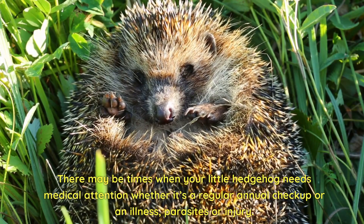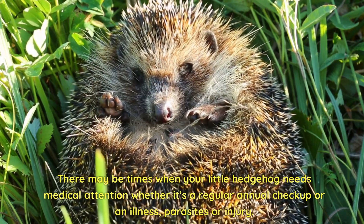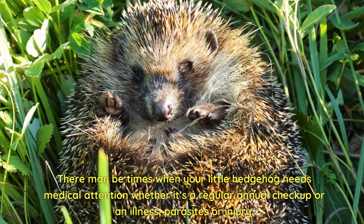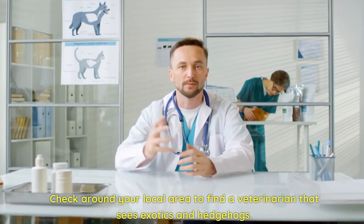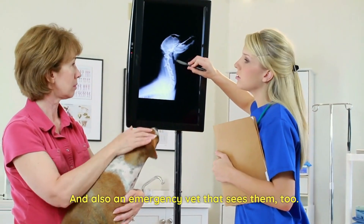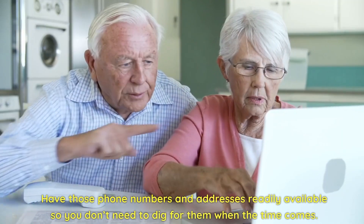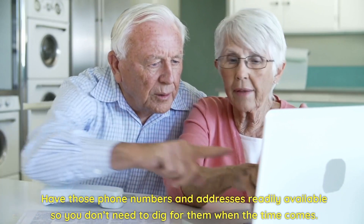There may be times when your little hedgehog needs medical attention, whether it's a regular annual checkup or an illness, parasites, or injury. Check around your local area to find a veterinarian that sees exotics and hedgehogs, and also an emergency vet that sees them too. Have these phone numbers and addresses readily available so you don't need to dig for them when the time comes.